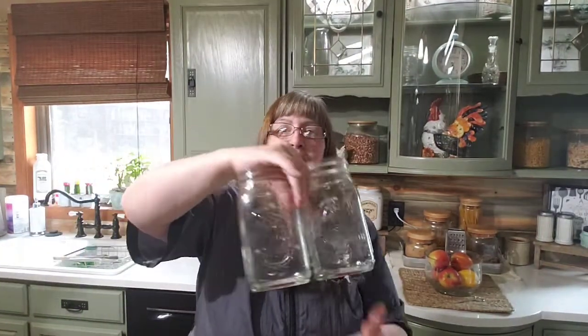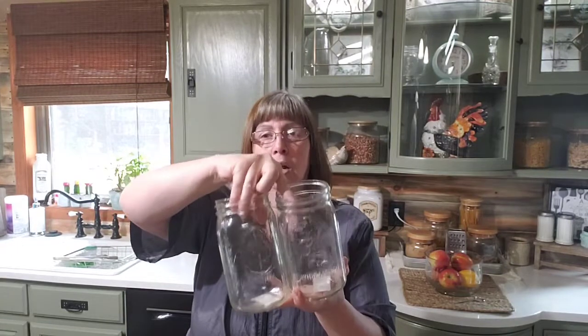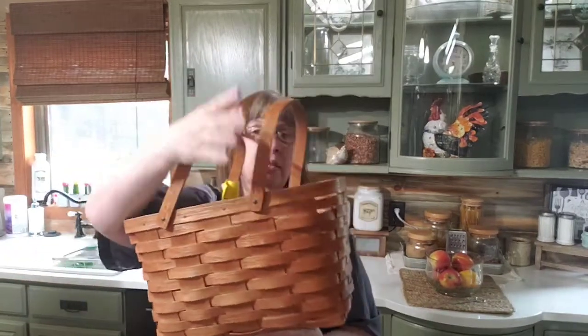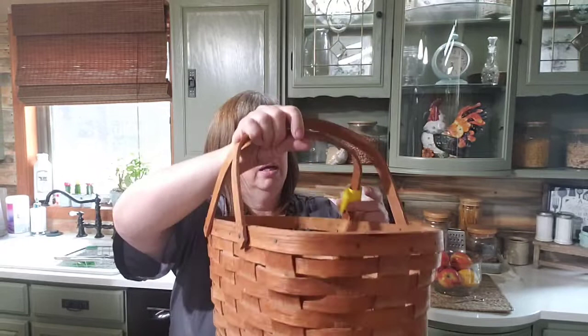I got these two large-mouth Ball jars and these were ninety-nine cents. I kind of collect these so that I can have honey make little crates. We put one of those little crates in our booth and it sold the next day. And then there's this nice farmhouse-type basket — this was three fifty and we'll sell this for fifteen dollars.